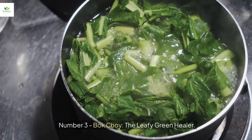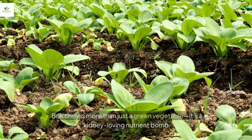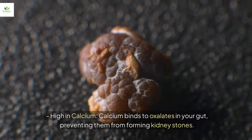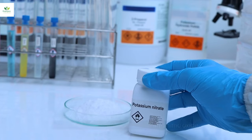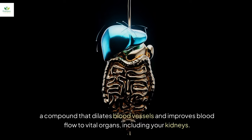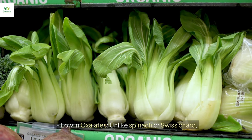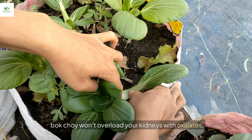Number three: bok choy, the leafy green healer. Bok choy is more than just a green vegetable — it's a kidney-loving nutrient bomb. High in calcium, which binds to oxalates in your gut, preventing them from forming kidney stones — a game-changer for those prone to recurring stones. Rich in nitrates, which convert into nitric oxide, a compound that dilates blood vessels and improves blood flow to vital organs including your kidneys. It's also low in oxalates, unlike spinach or Swiss chard, so it won't overload your kidneys.